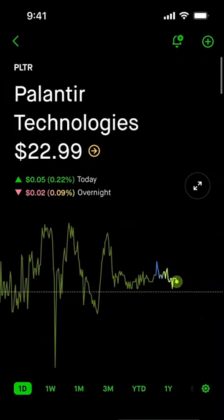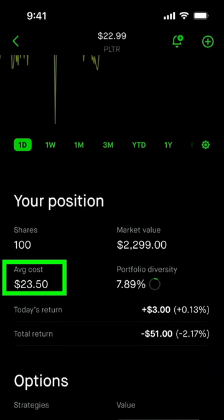Right now I own 100 shares of Palantir. My average cost is $23.50 per share, so I don't want to let these shares go for anything less than my average cost.